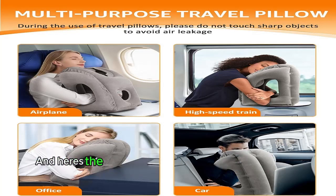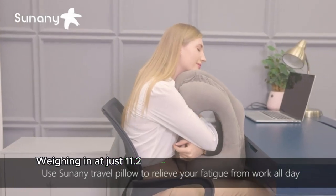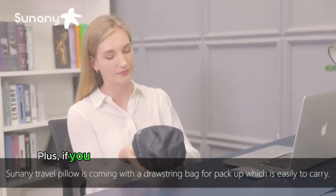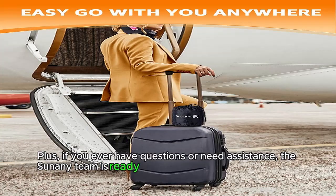And here's the best part. Despite its comfort, the Tsunami Travel Pillow is super compact and ultralight, weighing in at just 11.2 ounces. It easily attaches to your luggage. Plus, if you ever have questions or need assistance, the Tsunami team is ready to provide a replacement or a full refund.